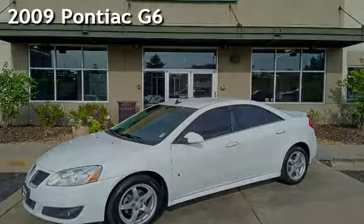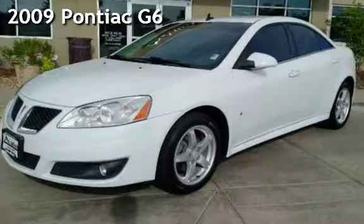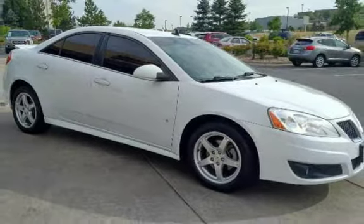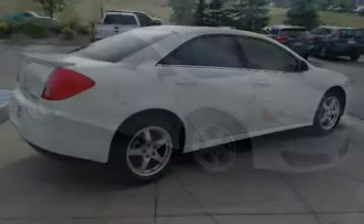Presenting a pre-owned 2009 Pontiac G6. This four-door sedan has a six-cylinder, 3.5-liter V6 engine, with front-wheel drive and an automatic transmission.